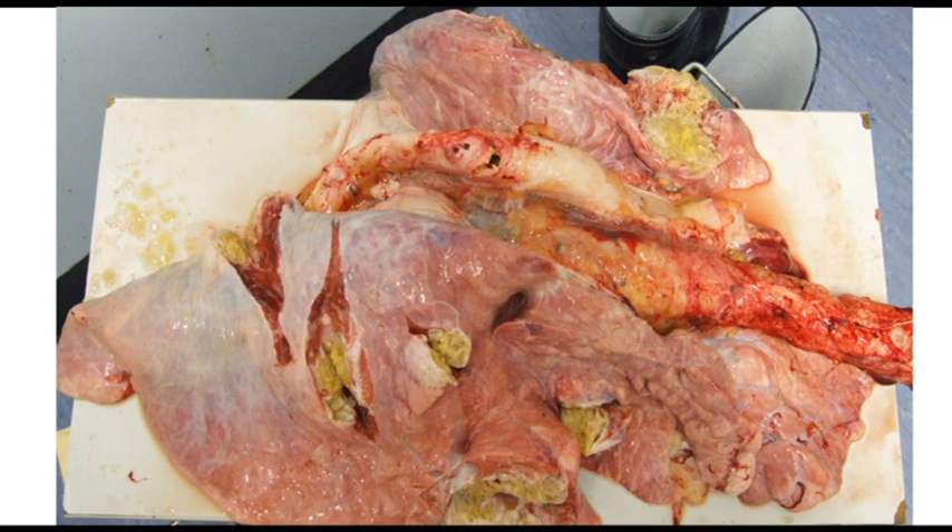Now, these three tapeworm cysts could be easily controlled in Australia by simply dosing the dog — the dog is the main host. But somehow in Australia, we haven't got around to doing that. We have a system called the Australian Animal Health System, and there's a lack of coordination at the abattoir level right through to the farm level. New Zealand eradicated these. They cost Australia many millions. And also, hydatid is a zoonotic disease.